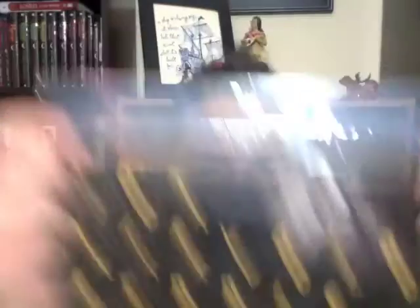What in the world is this? These are magnets that spell out Tom Marvolo Riddle, and you can rephrase them to say "I am Lord Voldemort." It is a pop-out magnet. This is from Chamber of Secrets — remember when Tom spelled out his name and it turned into "I am Lord Voldemort"? That is genius! I have a student whose favorite character is Voldemort — she is going to love looking at this.